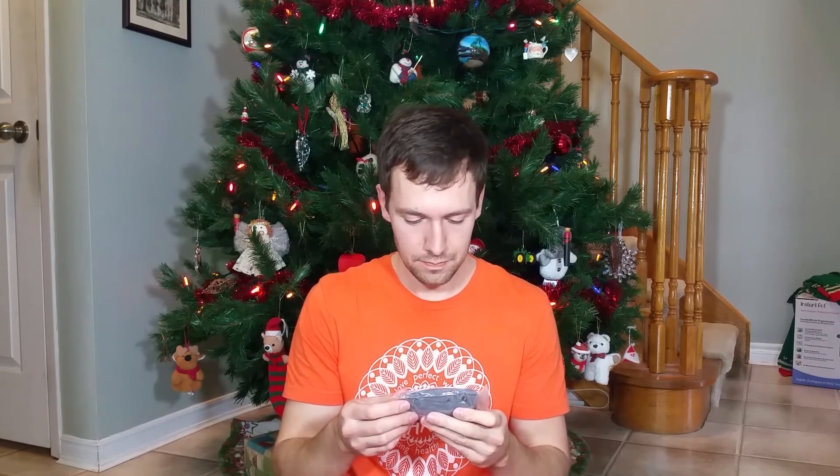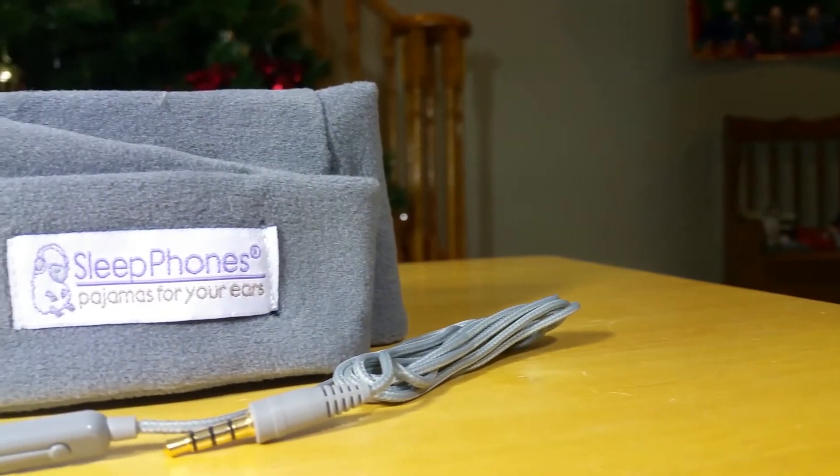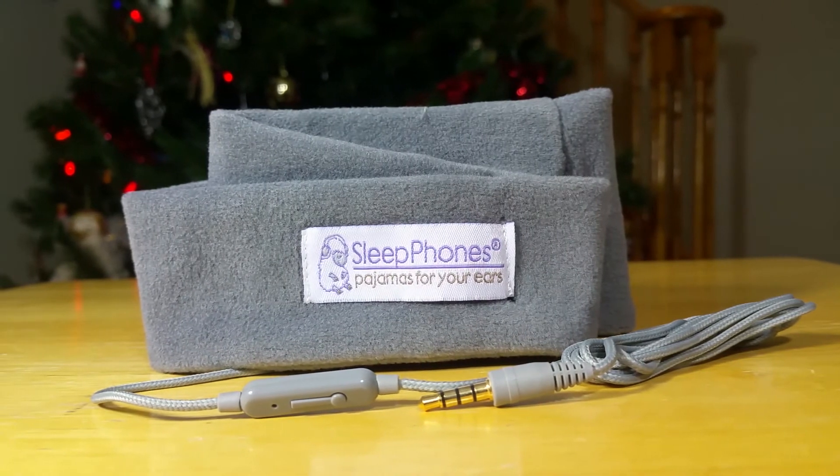Next, we have Sleep Phones — I've heard of these! They're headphones you can wear to bed. Their motto is 'Sleep Phones: Pajamas for your ears.' Essentially it's a pair of headphones built into a headband that you can wear in bed comfortably. Some people like to use these for binaural beats before sleep, which I've been interested in trying. I'm just going to try them on real quick. You just plug these into your phone or MP3 player. Sweet dreams — pretty cool. I've been meaning to try binaural beats before bed.